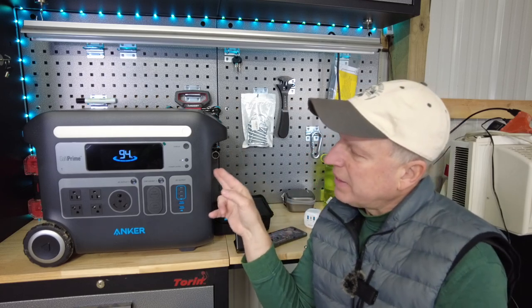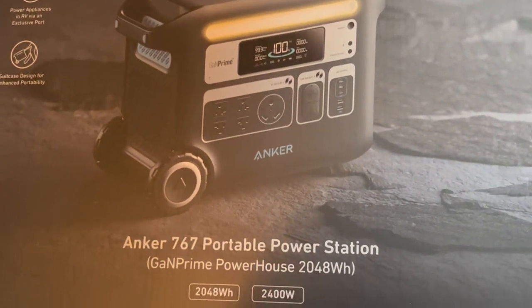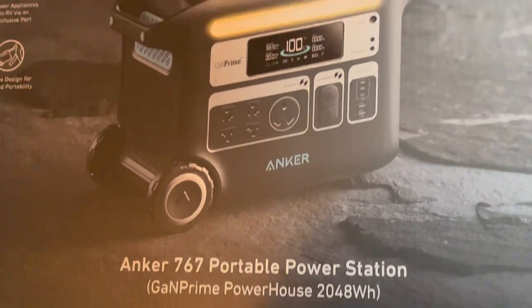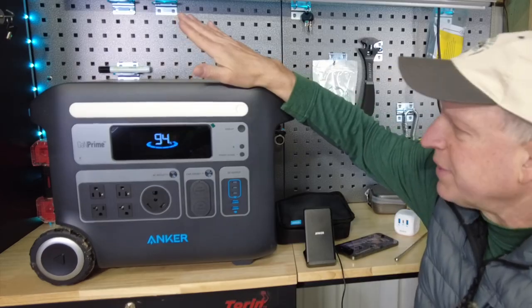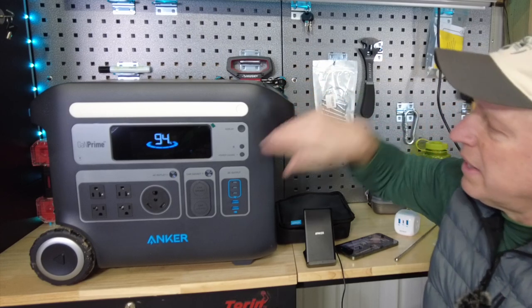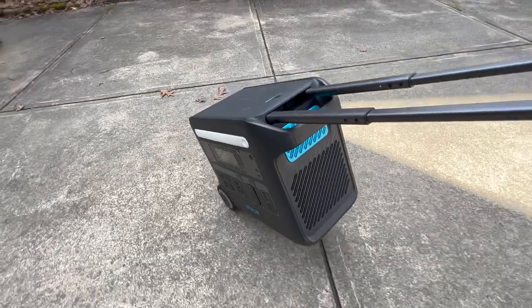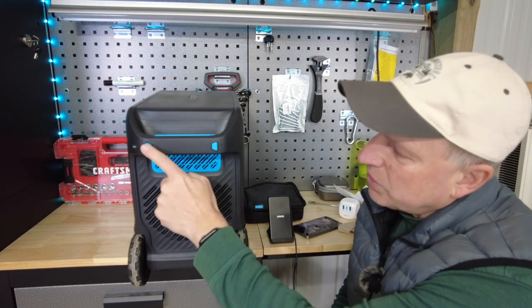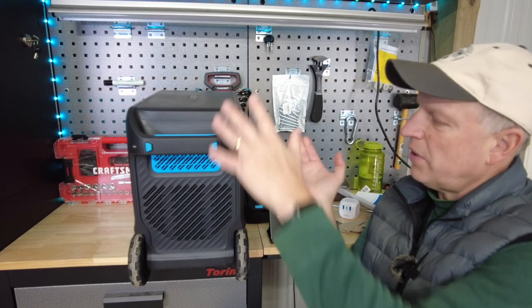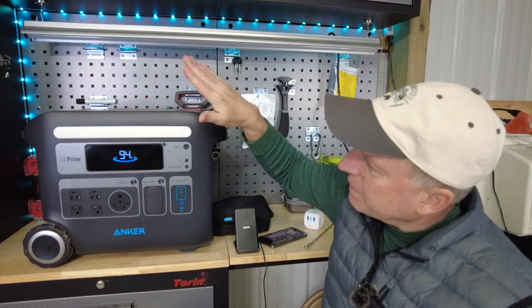This unit just came out not that long ago — it's the Anker 767 PowerHouse, and this baby is a little beast. We're going to test it out to see if it's holding up to all the hype. It's a good-sized portable power station, coming in at around 67 pounds. It has wheels for towing and a nice handle that slides out to make it easier to maneuver. It also has two rubber pads so if you want to stand it vertically you have a nice surface without worrying about scratching anything.